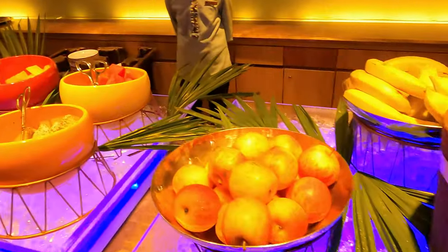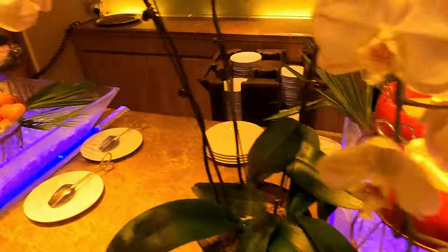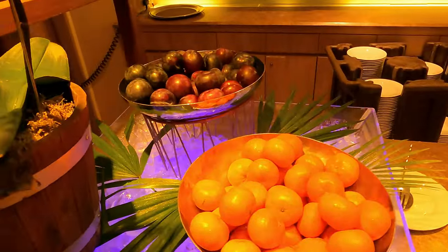The very first thing I can show you are the fruit stations. These are the cut fruits and the whole fruits, and this area is the same place where you get the breakfast.